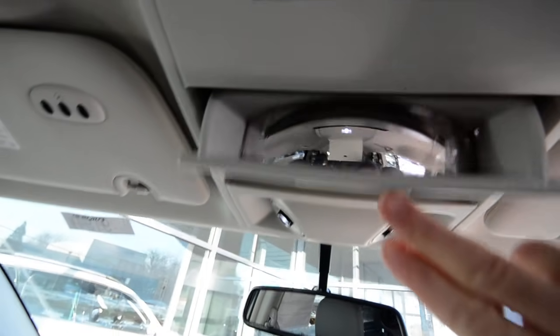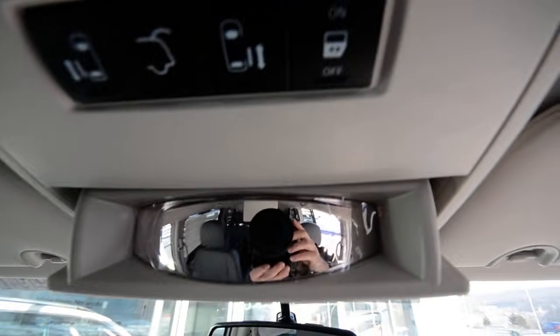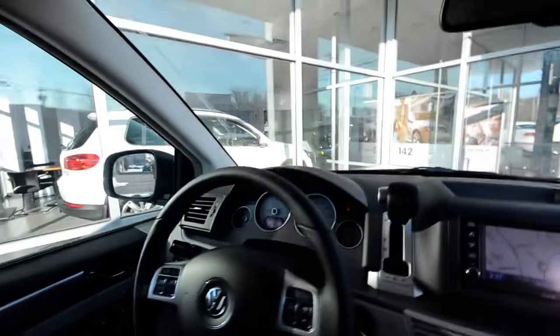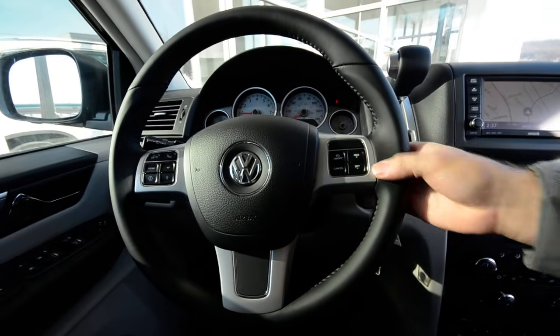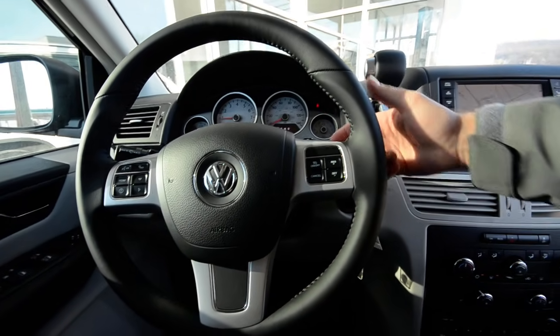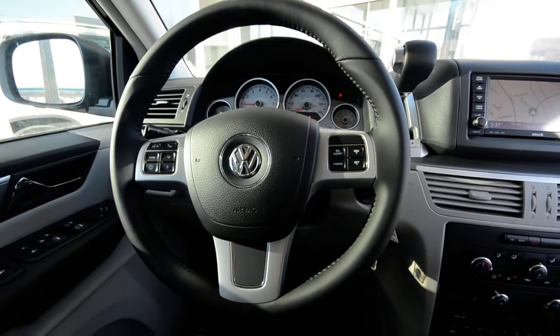You have a conversation mirror — that clips up right there and you can see what's going on with your rear passengers so you can spy on them from the driver's seat. The steering wheel is all new — leather wrapped, multi-function, with buttons on the front and also on the back to control the favorites and presets of your radio.